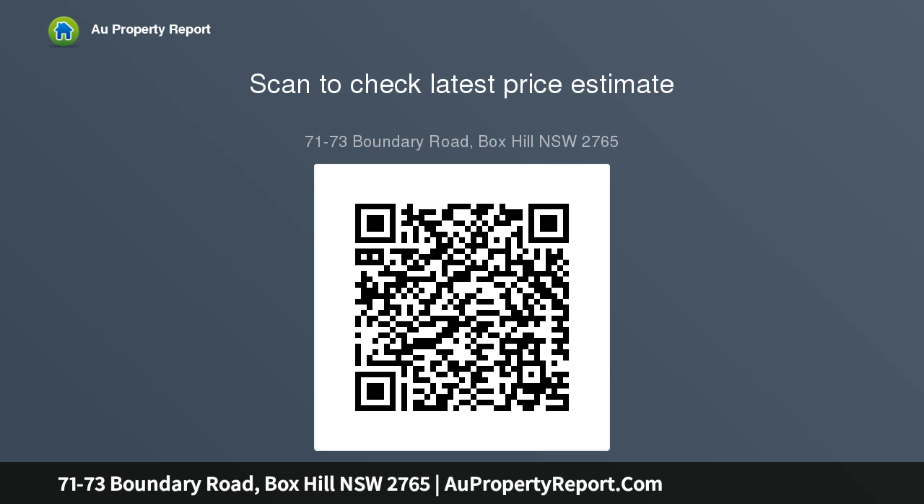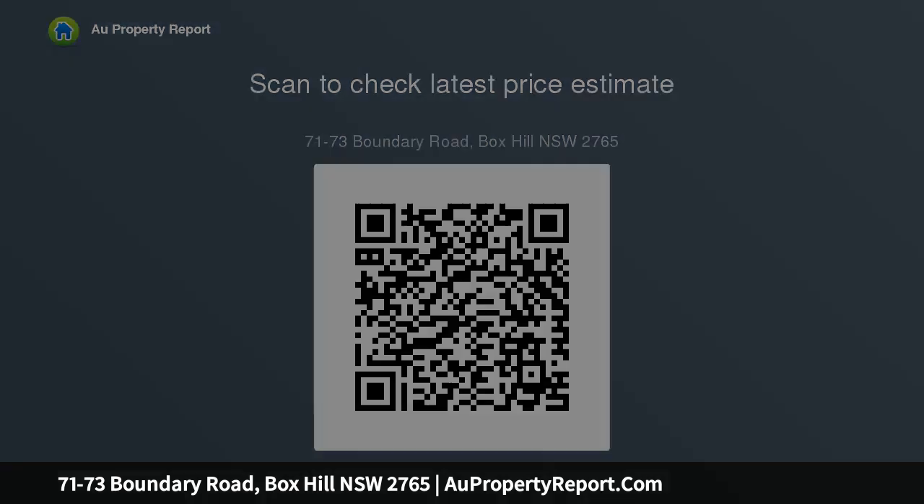Short drive to the future proposed Box Hill Shopping Centre. Less than 10-minute drive to the existing Riverstone Station. Minutes drive to the amenities of Rouse Hill Town Centre. Easy connectivity to the M7 and M2 motorways.